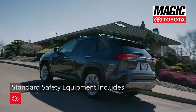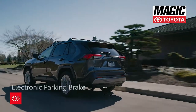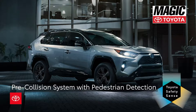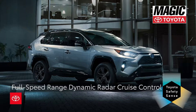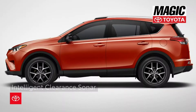The RAV4 is full of standard safety equipment including eight airbags, electronic parking brakes, and the latest upgrade in Toyota Safety Sense 2.0, which includes pre-collision system with pedestrian detection, lane departure alert with steering assist, lane tracing assist, auto high beams, full speed range dynamic radar cruise control, and roadside sign assist. Intelligent clearance sonar with rear cross traffic braking is available on certain models.